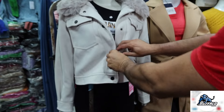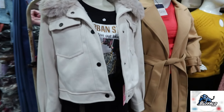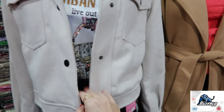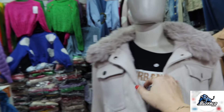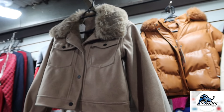Deixa eu mostrar aqui no manequim. Essa jaqueta aqui é de lã batida, mas ela é mais curtinha. Olha que linda. Por dentro é toda peludinha também — vem com o pelinho aqui. Dá pra tirar o pelinho, pra quem não gosta. Tem outras opções de cores aqui também — essa tá bem linda.